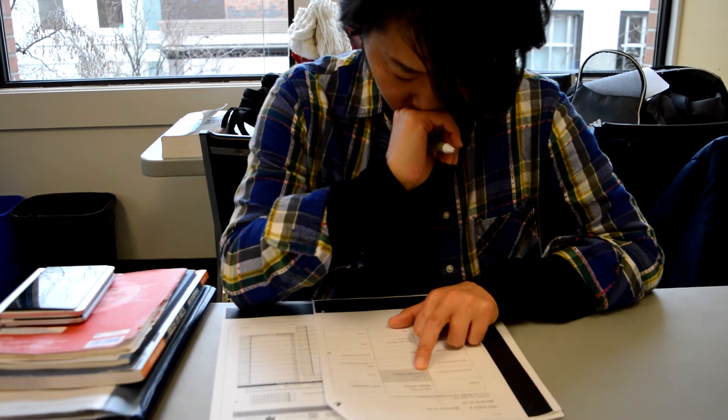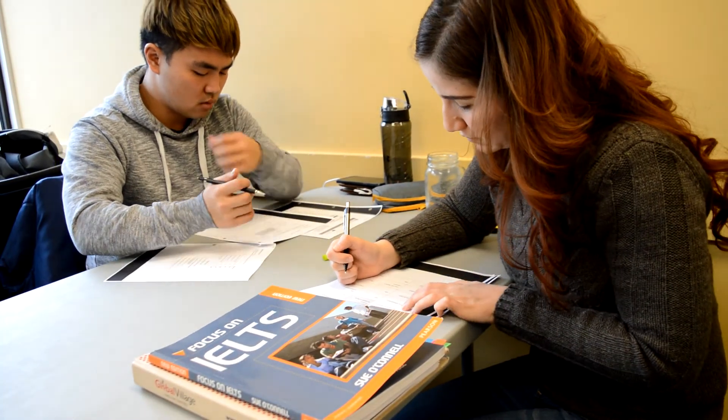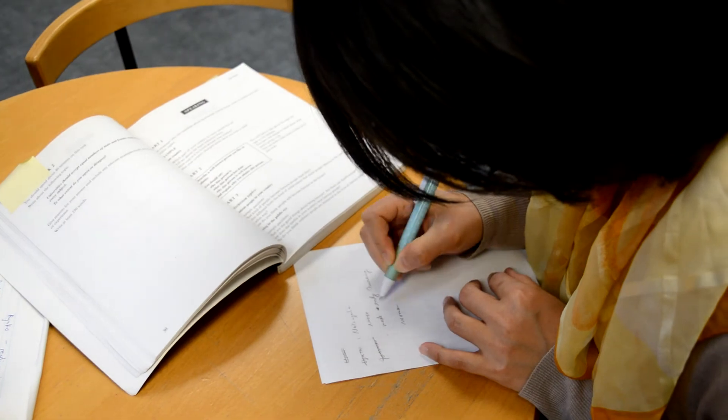The specific test-taking strategies offered in the IELTS preparation course are how to read to answer test questions, how to listen to answer test questions, and how to manage time effectively.